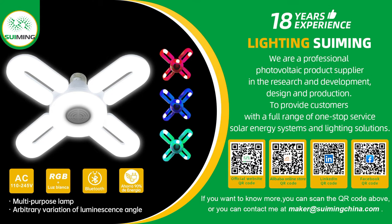If you want to know more, you can scan the QR code above, or you can contact me at maker@suimingchina.com.